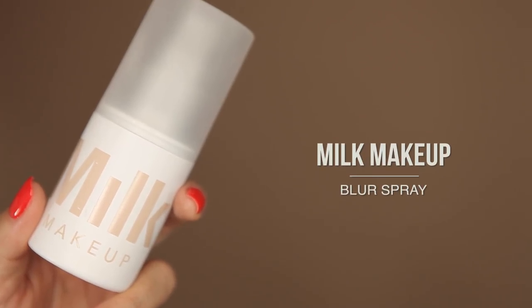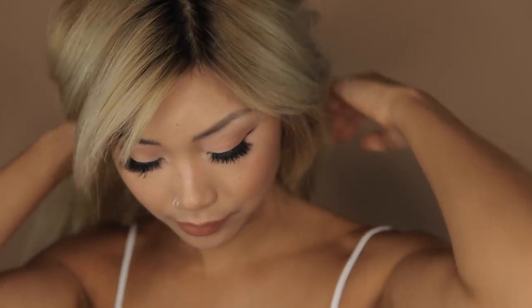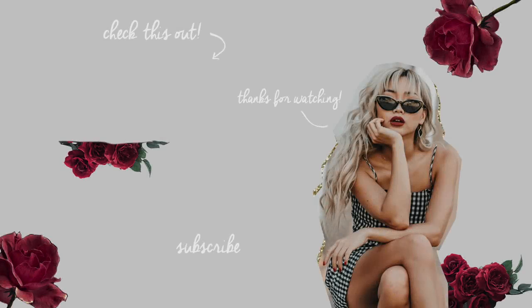Last but not least, setting spray by Milk Makeup. And there you have it — my everyday routine. I hope you guys enjoyed this video. Don't forget to like and subscribe and let me know in the comments what you guys want to see next. Thanks for watching, I'll see you next time.